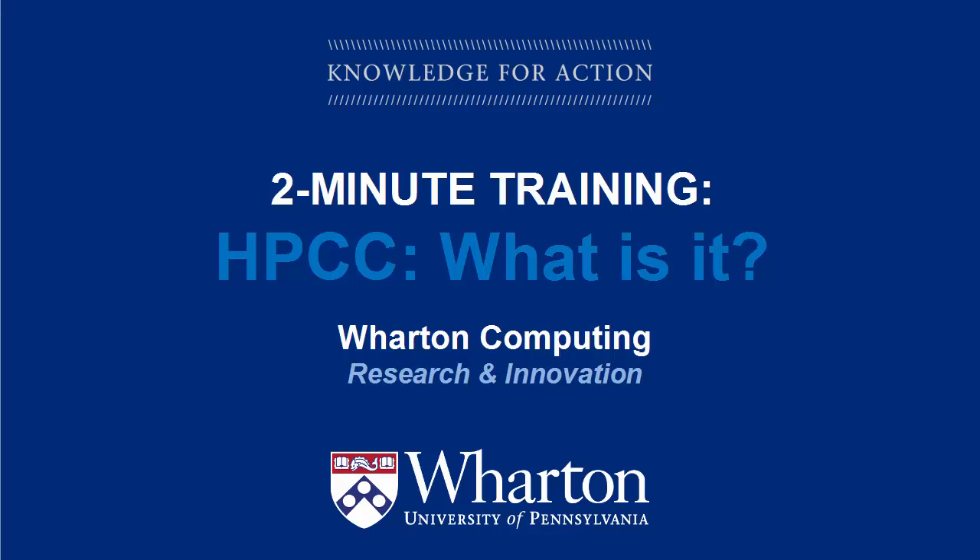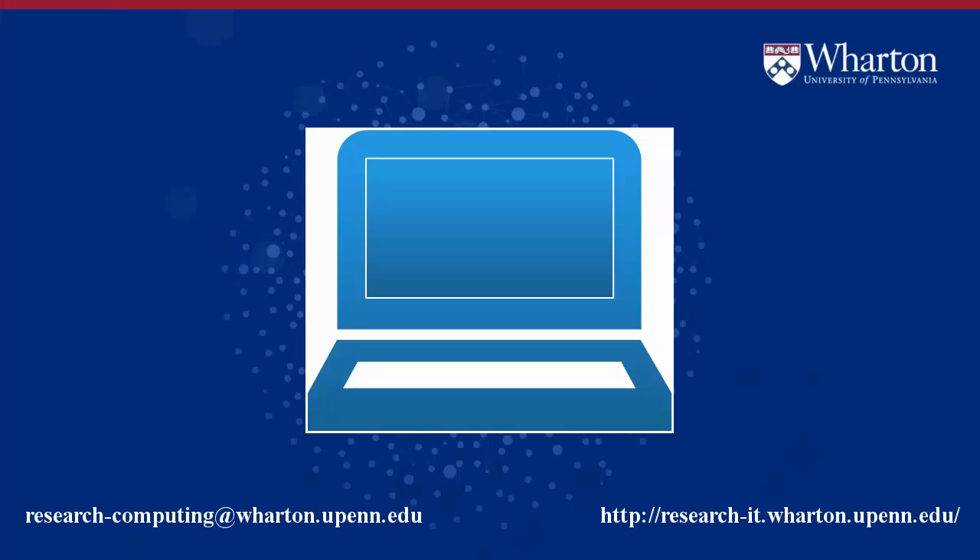Welcome to Wharton Computing Research and Innovation's two-minute training video: HPCC, what is it? In this short video I will describe Wharton's high performance compute cluster HPCC in high-level detail and how it can help you, the Wharton researcher, with your research. Let's get started.